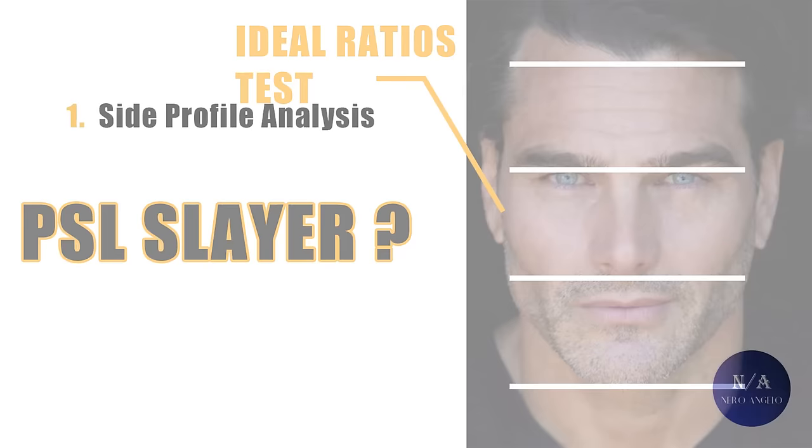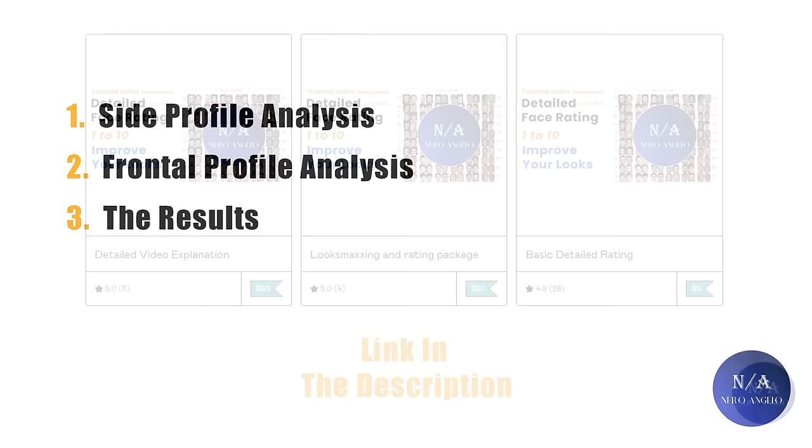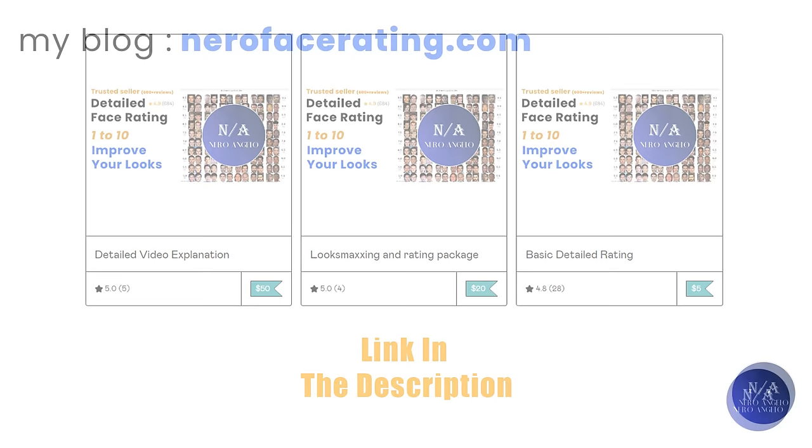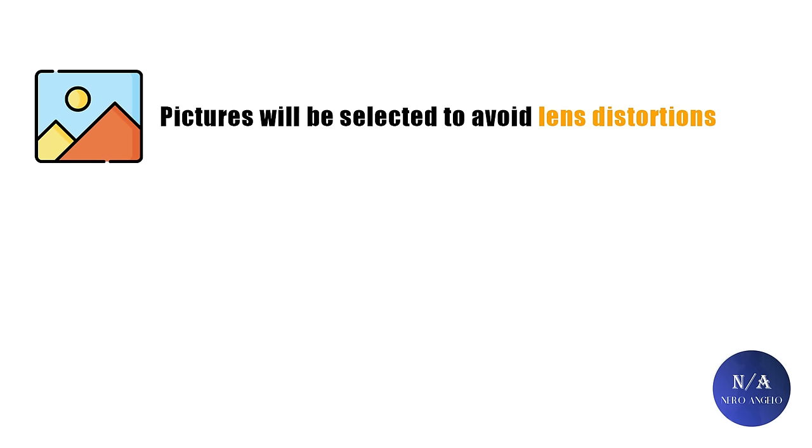These rating videos usually split into two to three main parts. The first will be the introduction and side profile analysis, the second the frontal profile analysis, and the third will talk about the results. If you want to support the channel and get your face evaluated by me with personalized lookmax advice, the link will be down in the description. If you want to read more about topics like these, you can check out my blog at nearfacerating.com. Without further ado, let's get this video started.